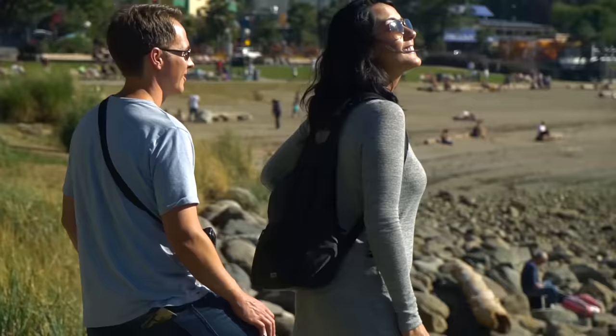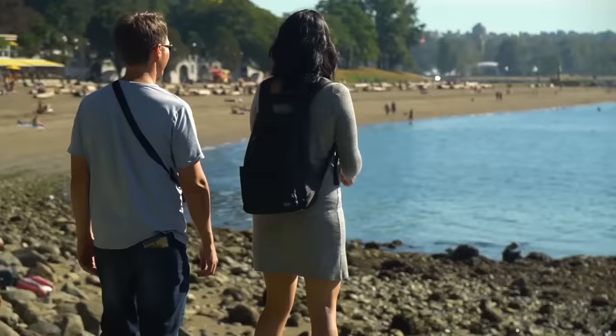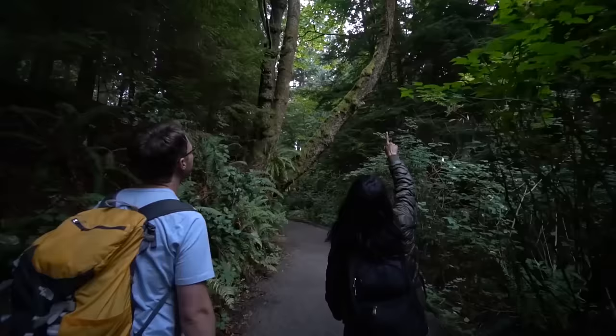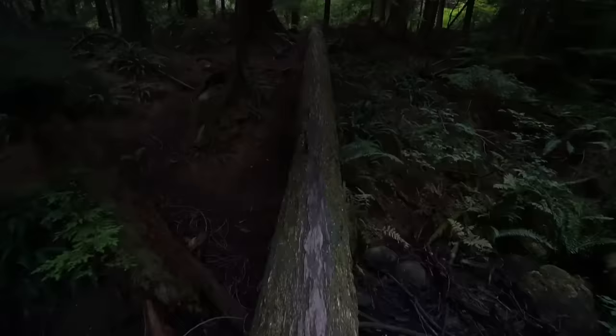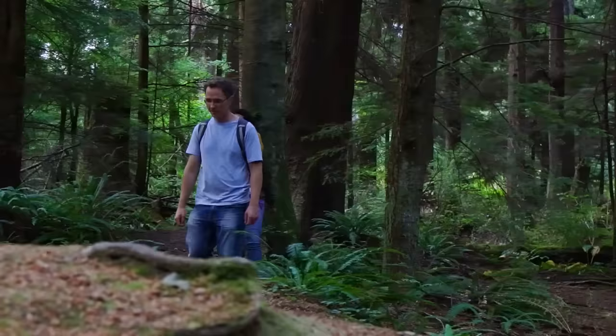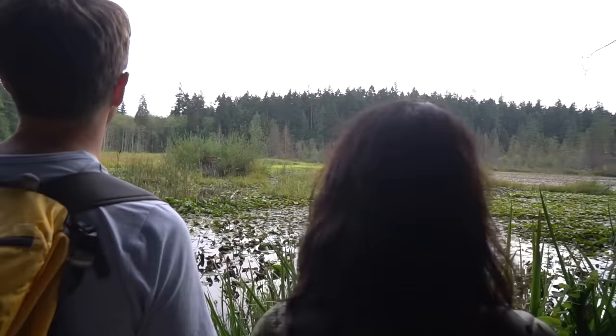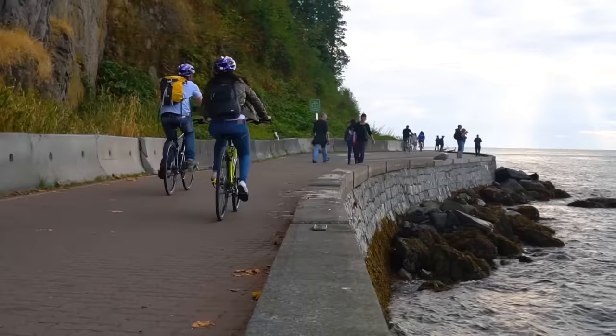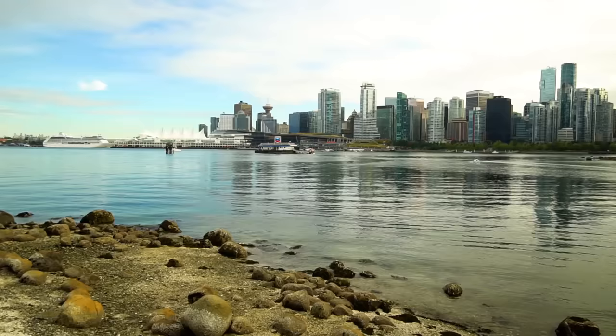Some of the things that make Vancouver one of the most beautiful cities in the world is the variety of parks, beaches, coastline, and natural attractions found all over the city. The most famous park of them all is Stanley Park, a 400-hectare natural west coast rainforest in the heart of the city. We spent some time hiking through the forest, admiring Beaver Lake, and riding our bikes along the beautiful seawall, a paved pathway that circles the perimeter of Stanley Park right next to the ocean.